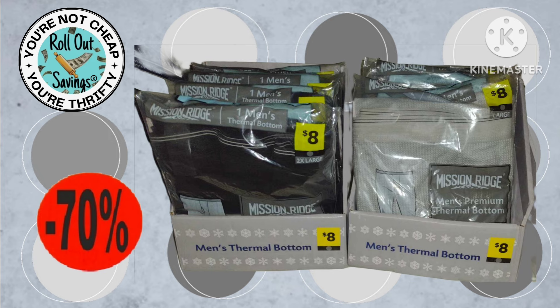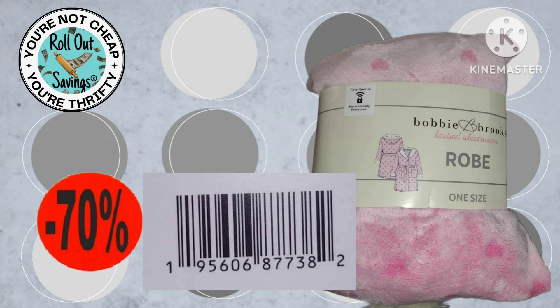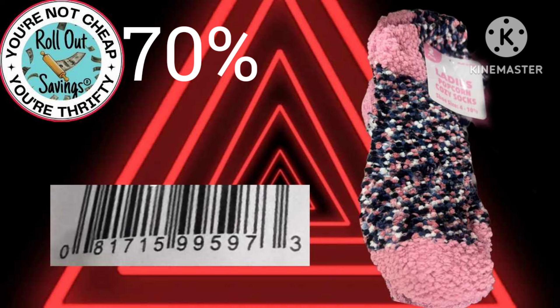You also have your Mission Ridge thermal tops and bottoms — these are just pictures of the bottoms because that's what was in the store for us at the time. You have your kids gloves, here's another robe and a UPC so you could check them in your store, and this is an example of one of the scarves. Our next 70% item is your red triangle socks, and as you can see here we have some UPCs and some visuals from the store.